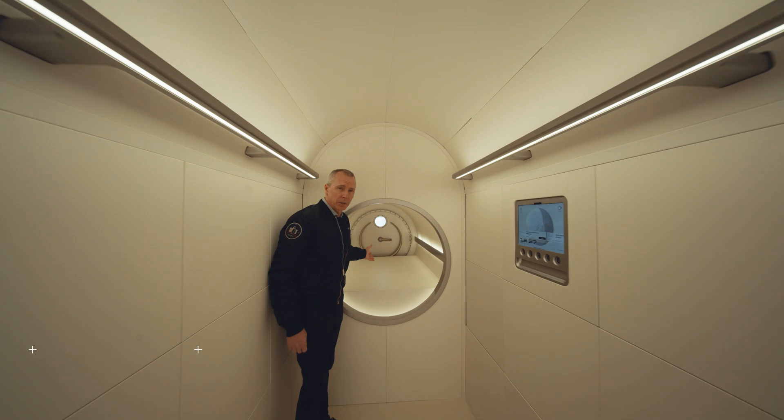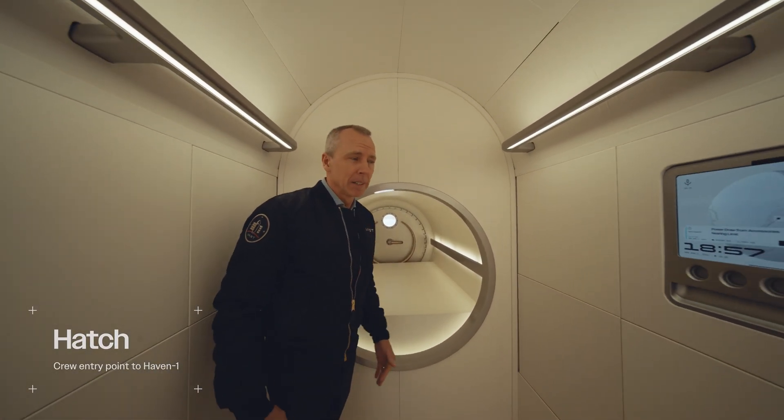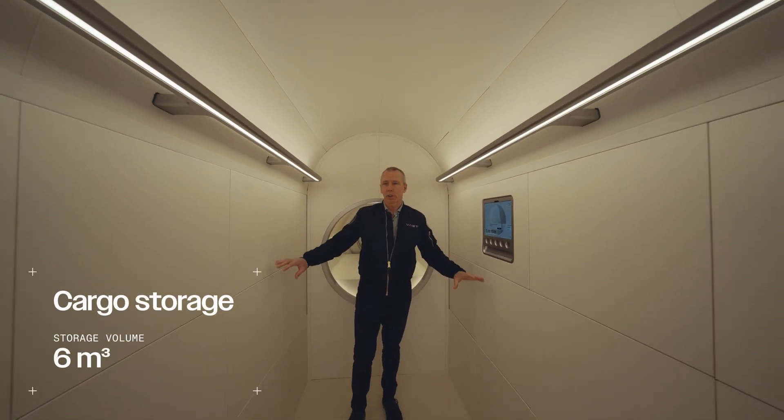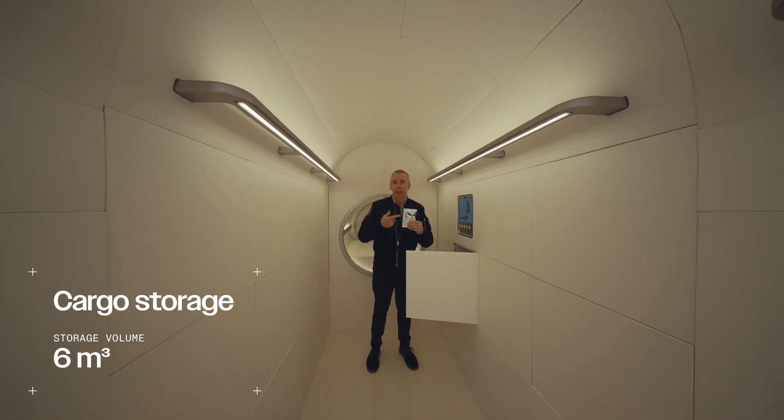This is the hatch that allows us to rendezvous and dock with the SpaceX Crew Dragon vehicle. Here we have our crew interface display, and on the sides of the corridor are stowage for equipment, payloads, supplies, and food.